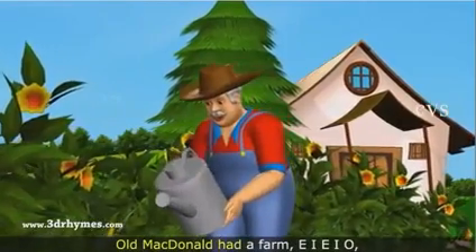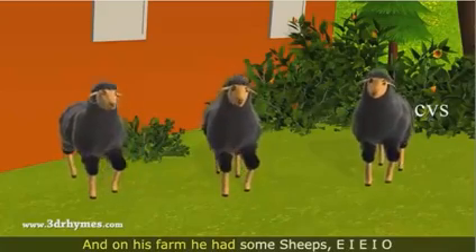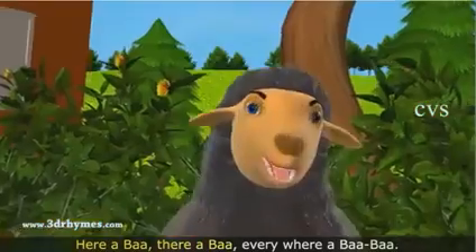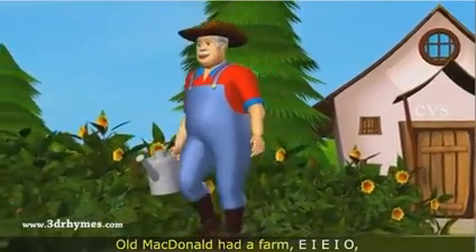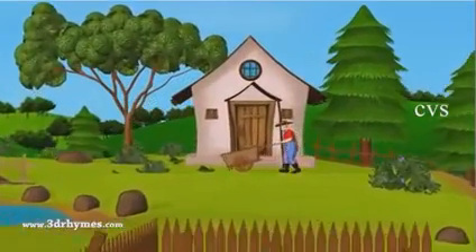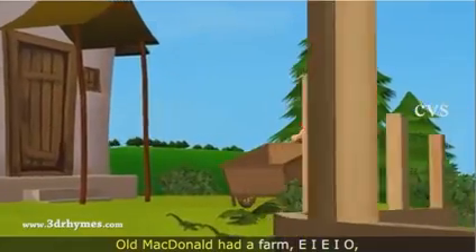Old MacDonald had a farm, E-I-E-I-O. And on his farm he had some sheep, E-I-E-I-O. With a baa baa here and a baa baa there, here a baa, there a baa, everywhere a baa baa. Old MacDonald had a farm, E-I-E-I-O.